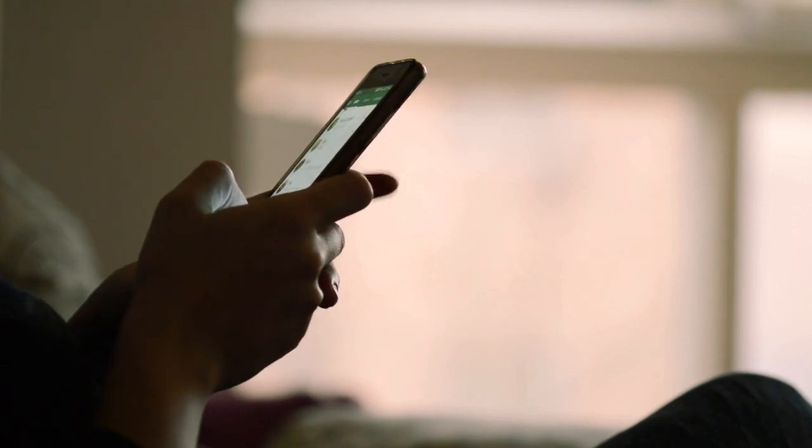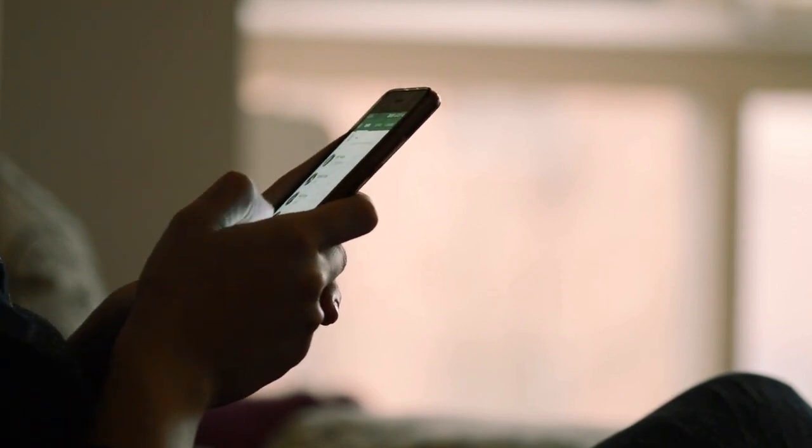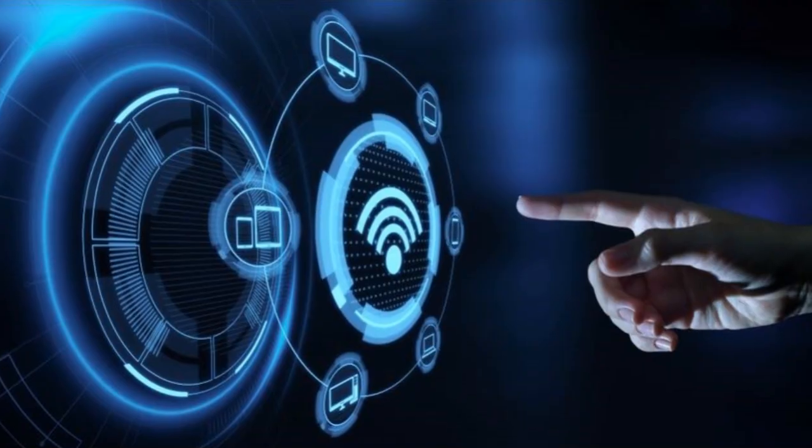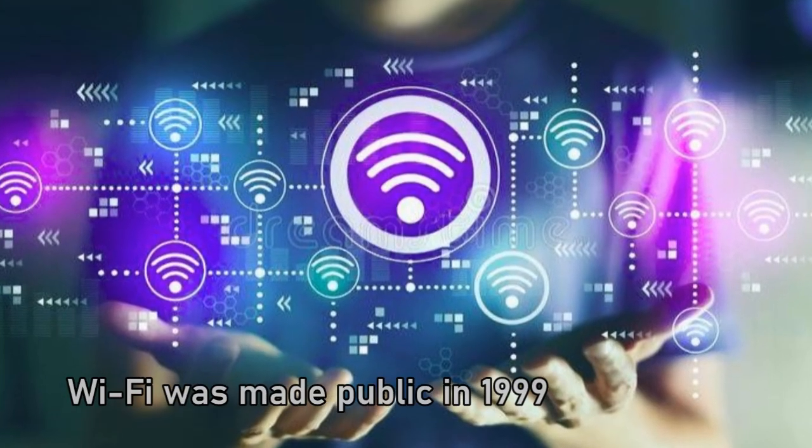It's a digital Swiss army knife. Let's talk about Wi-Fi — you probably use it to binge watch your favorite shows, but have you ever wondered how it actually works?